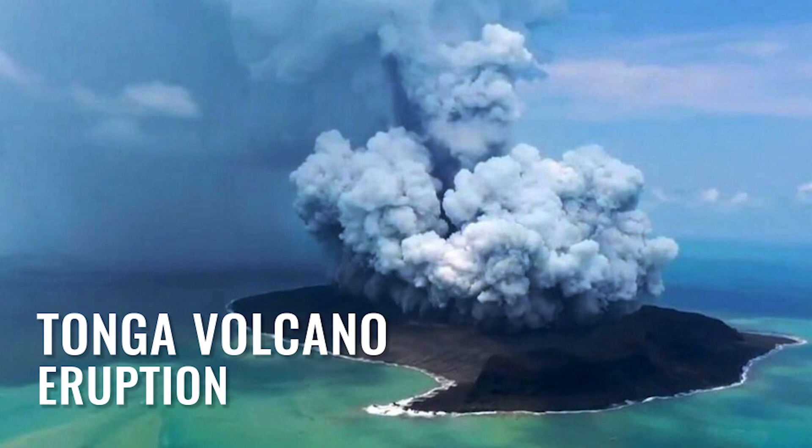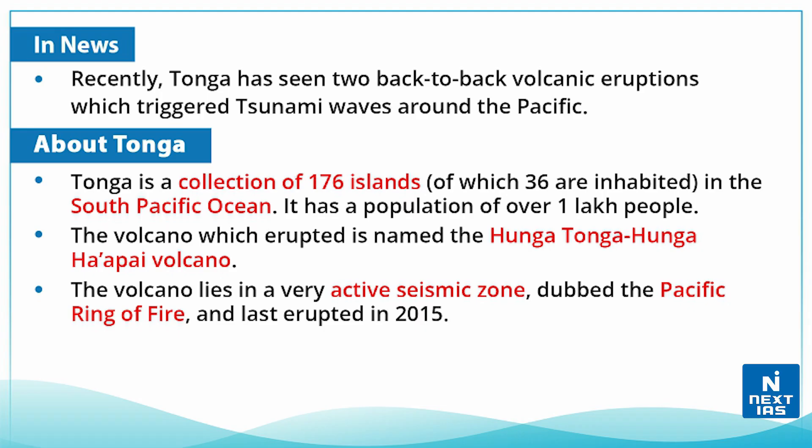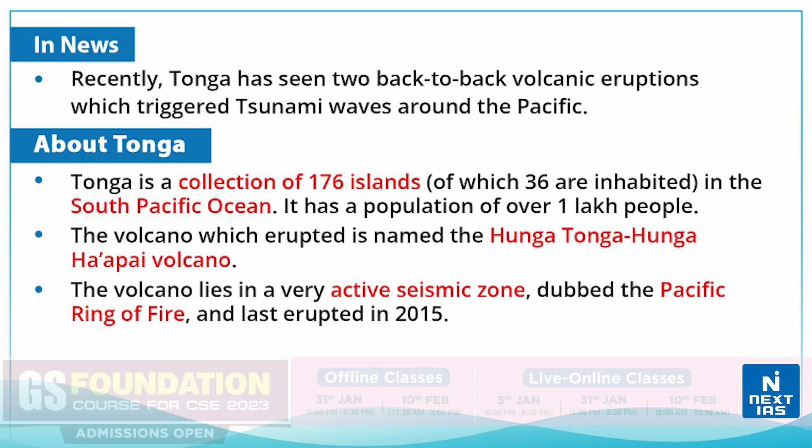Hello everyone, welcome to Topic of the Day. My name is Kritika. In this video, we will discuss the volcanic eruption in Tonga. Recently, the Tonga region, which is a group of islands, has seen two back-to-back volcanic eruptions.